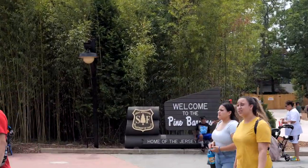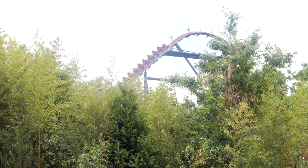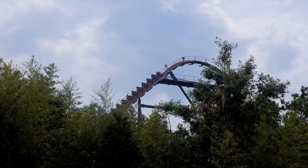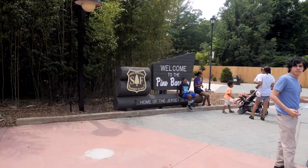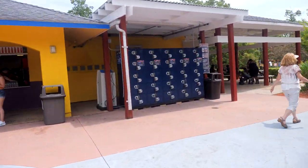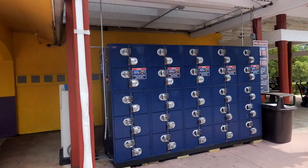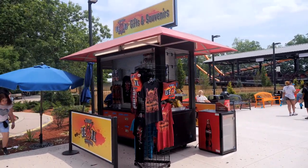This is what I wasn't hoping to see. There's a new Welcome to the Pine Barrens sign, but over there the Jersey Devil Coaster has one of the trains just sitting there on the lift hill, empty. That's not a good sign. Just next to the Welcome to the Pine Barrens sign, they have a new little bay of lockers — this wasn't here during the previews.